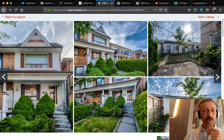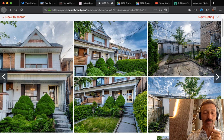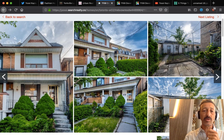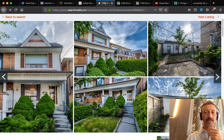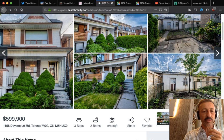Today I'm going to take you to 1158 Dovercourt Road — this is a fixer-upper, a Toronto flip house. We're going to talk about what it means to flip a house, how it works, and I'll try to do it in under 20 minutes. This house is where grandma and grandpa lived for many years; they've passed on, God bless them, and now the house is sold as-is — no renovations done. You're essentially buying the shell. The house is priced at $599K.